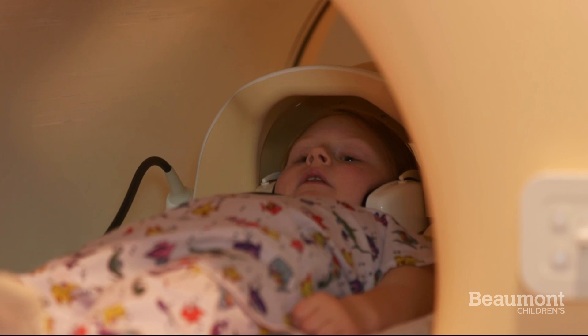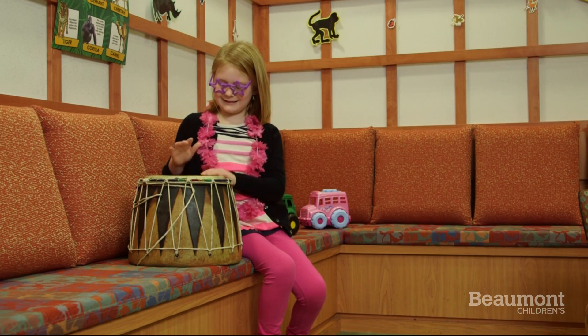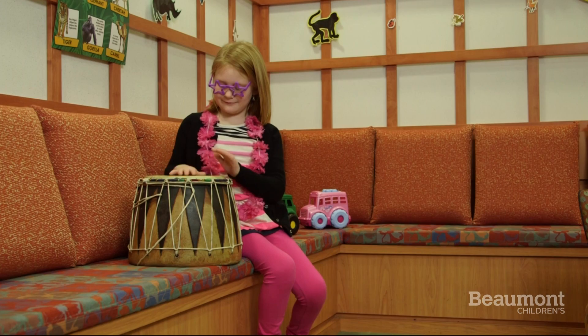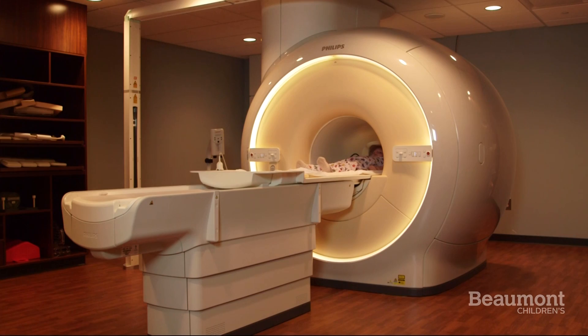The scanner will make loud banging noises while it's taking your pictures — but don't worry, that's what it's supposed to sound like. Think of it as someone playing loud drums during a song. We can't turn it down, but we can turn up the volume on your headphones for your movie or music.